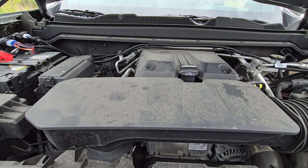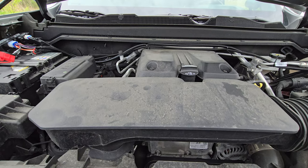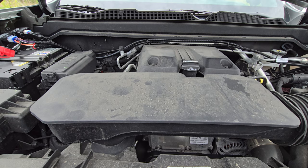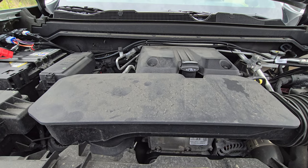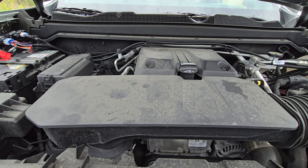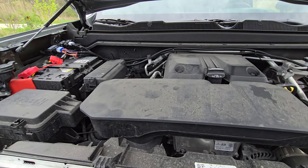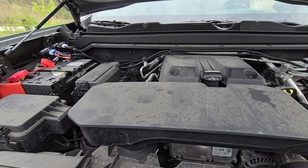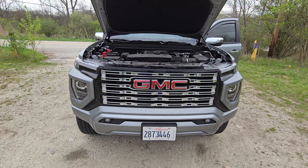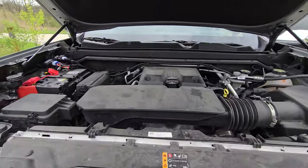When I say most V8s, I'm referring to the 5.7 Hemi, the 5.3 GM motor — more torque than the 2.7 EcoBoost as well. It all comes on at 1,500 RPM. As far as towing is concerned, the only vehicle I've had that tows better is a 3.0-liter Duramax, and that engine is just a sweetheart.